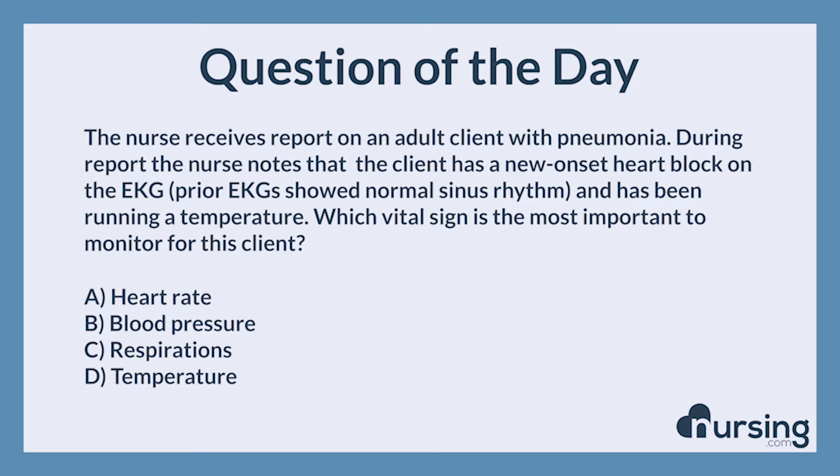A. Heart rate. B. Blood pressure. C. Respirations. D. Temperature.